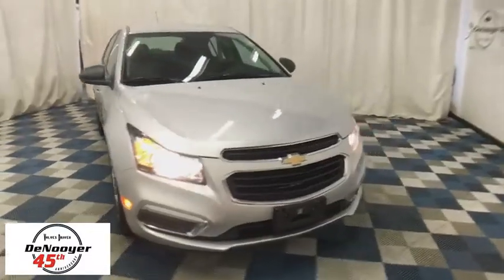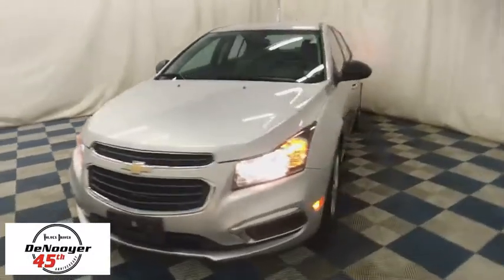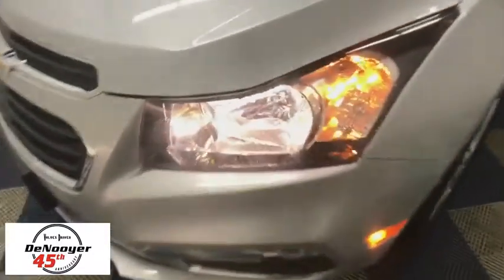The 2015 Chevrolet Cruze. The Cruze Blueprint calls for more than you'd expect. This vehicle has less than 25,000 miles. Here are some of this vehicle's great options.